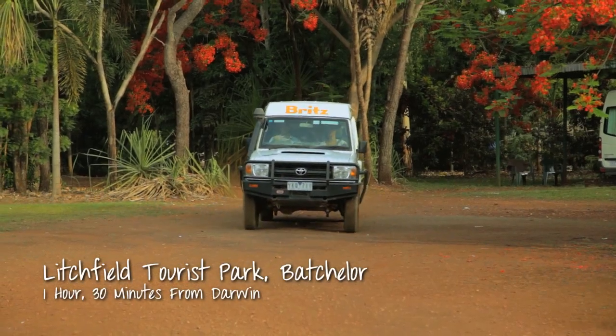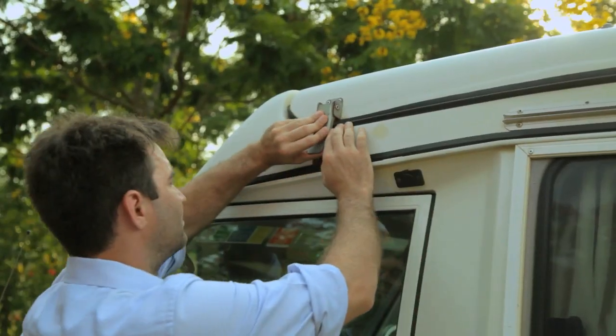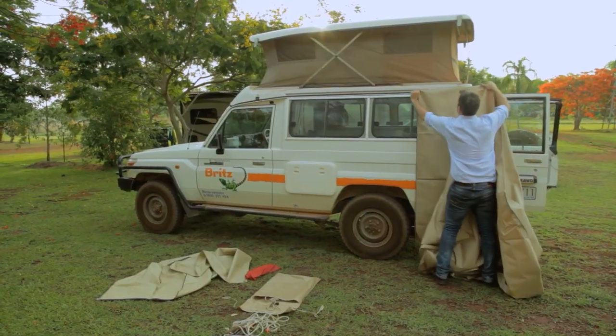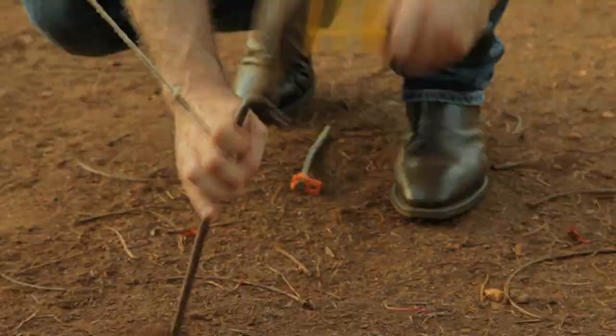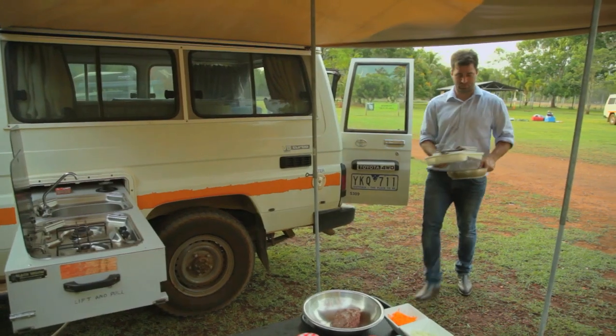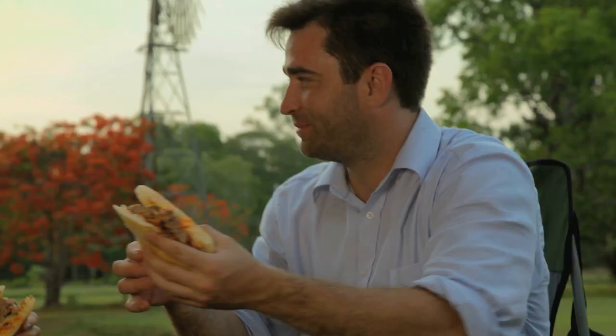The beauty about travelling in a Brits campervan is just how easy they set up. Now that I've put my awning up, I'm about to go cook myself some dinner.